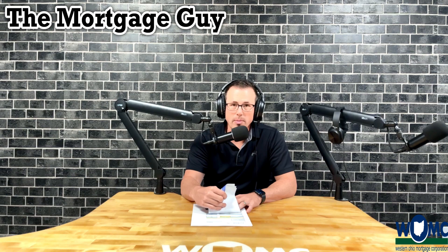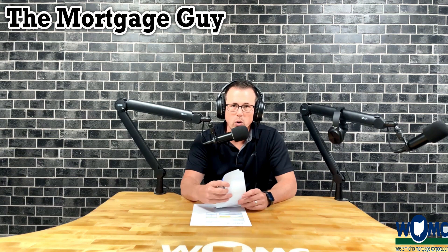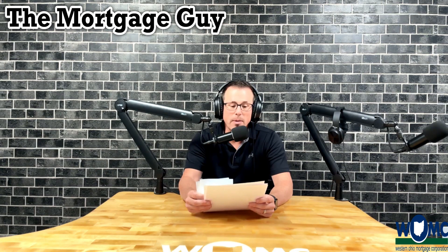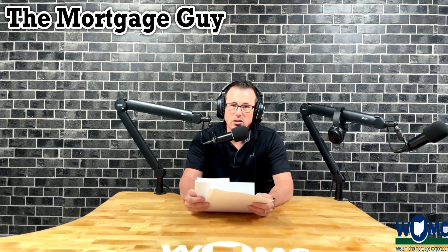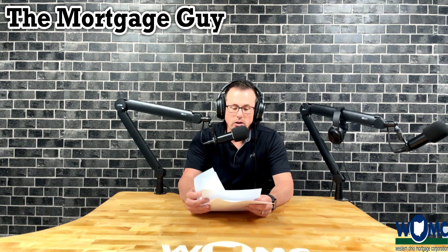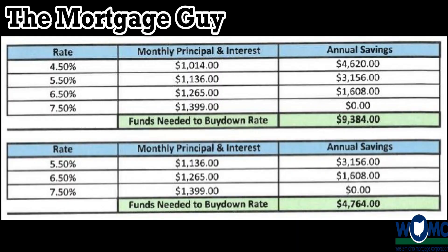Let's dive in to temporary buydowns. We've talked about this before, and we're going to move to some examples and articles we found about what's going on in the market. Let's go into the 2-1 buydown — so what is a 2-1 buydown?